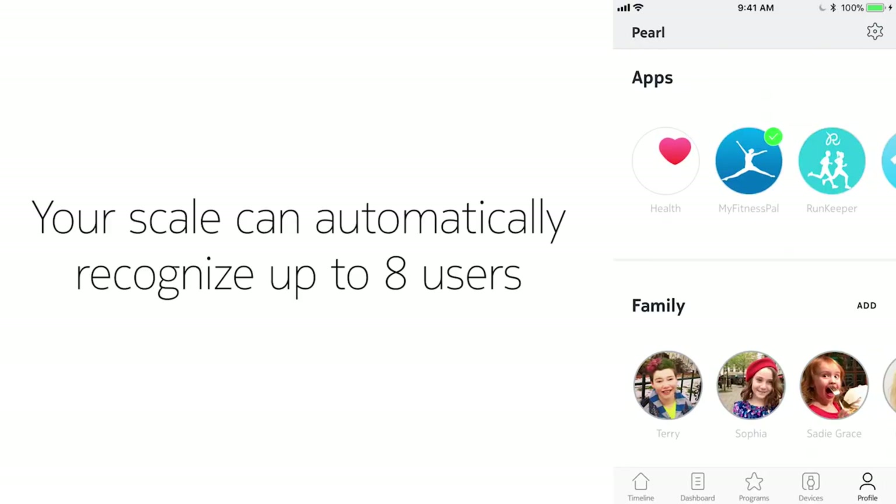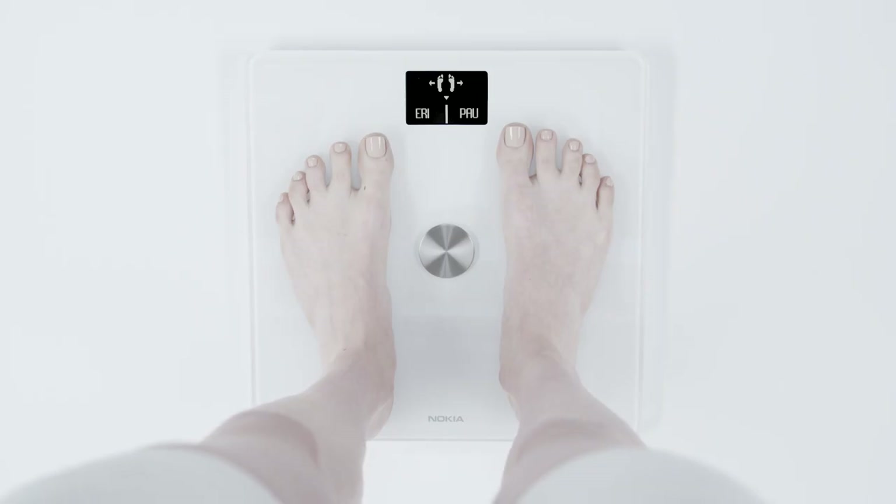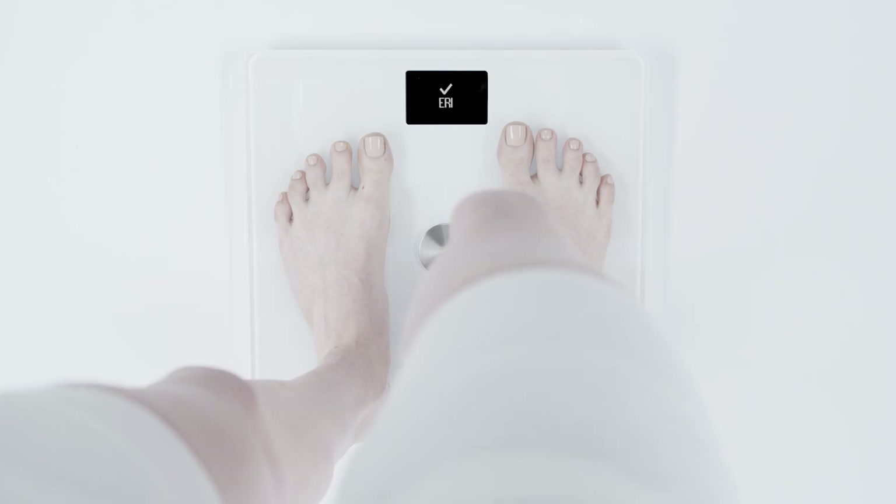All our scales can automatically recognize up to eight users, and if your weight resembles that of another user, simply lean on the scale to select your profile.